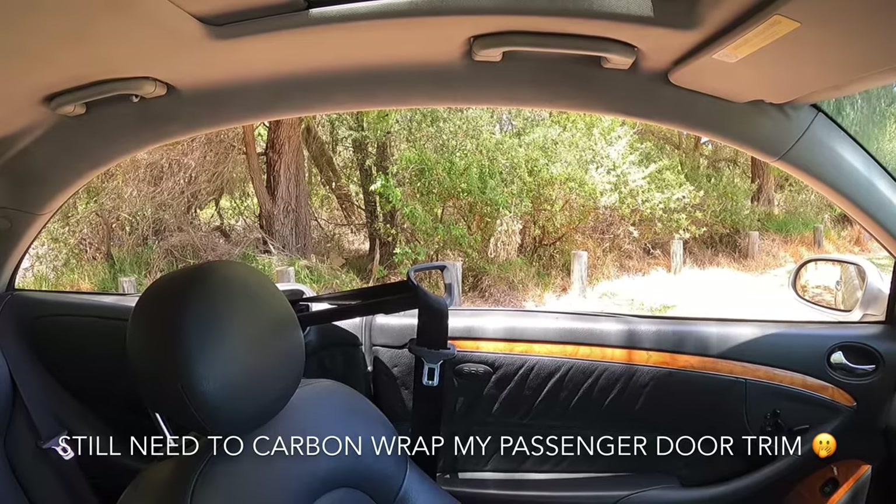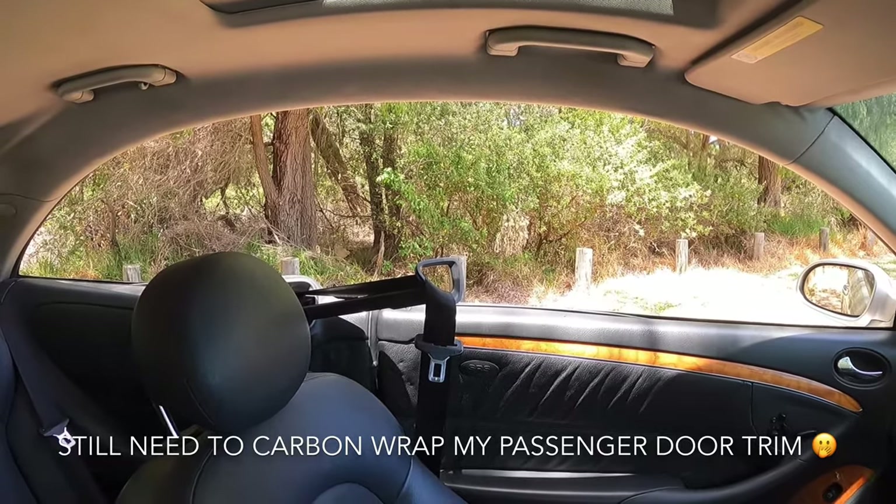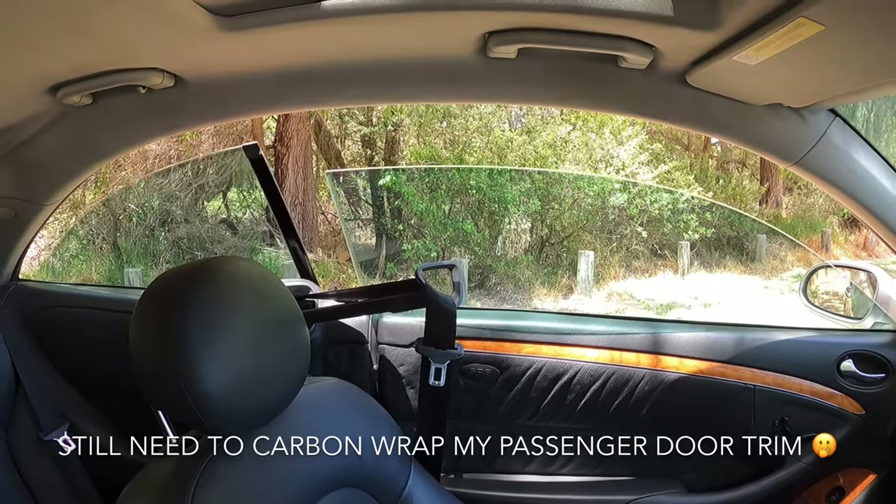There's also a seatbelt retractor that helps you put your seatbelt on — another cool little feature when the windows go up.